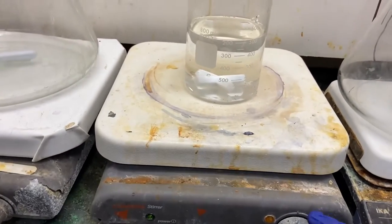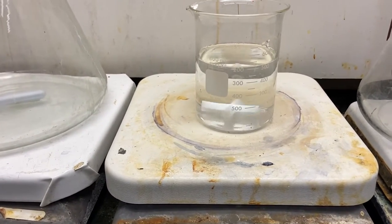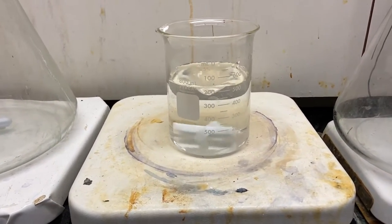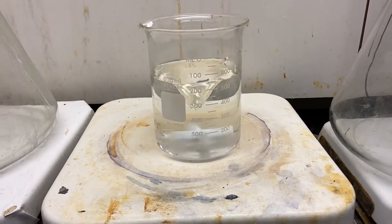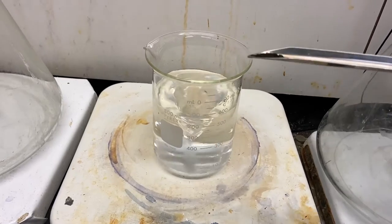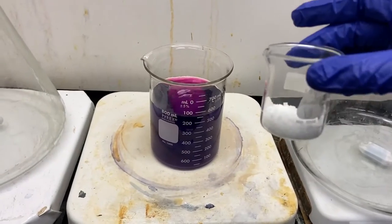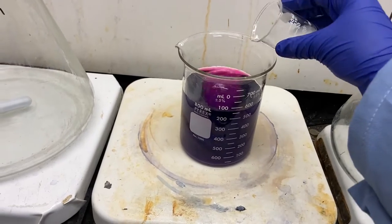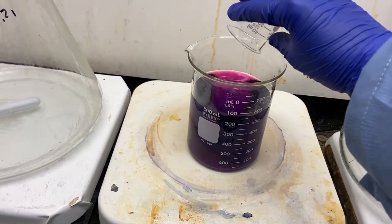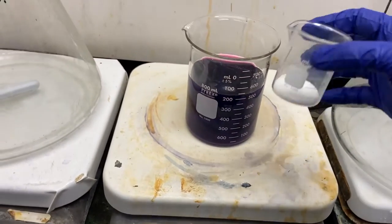I'm going to start by turning the stir plate on. We're going to add a little bit of potassium permanganate, then some sucrose, which is just sugar, and finally we're going to add some sodium hydroxide, which is a base.